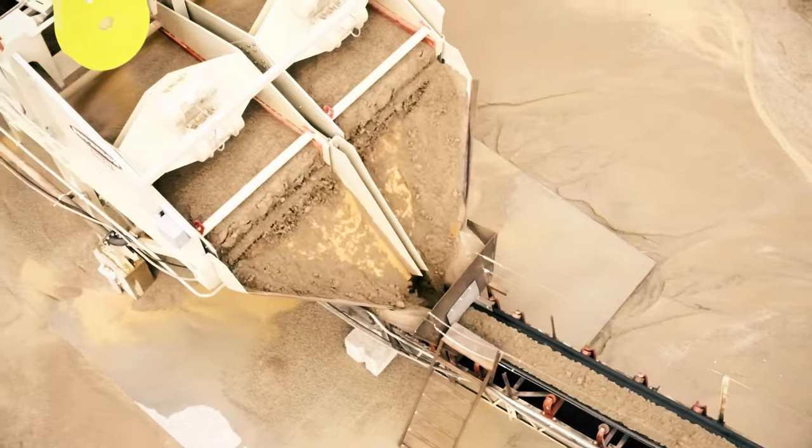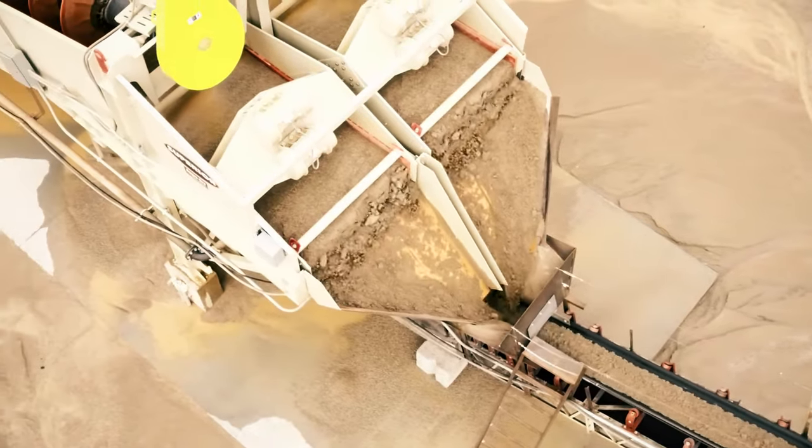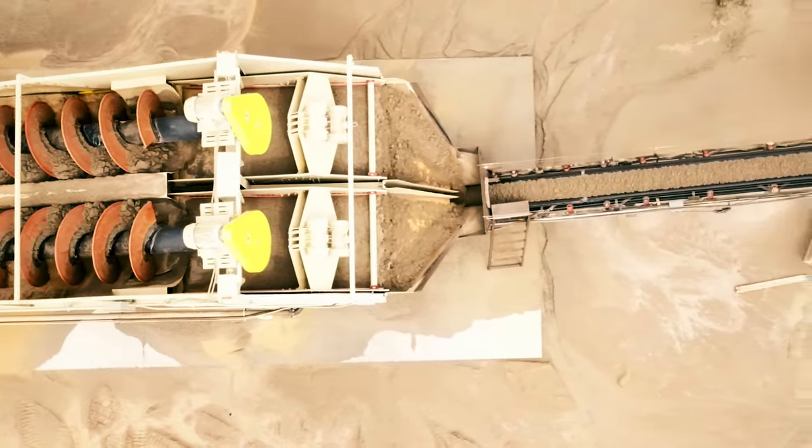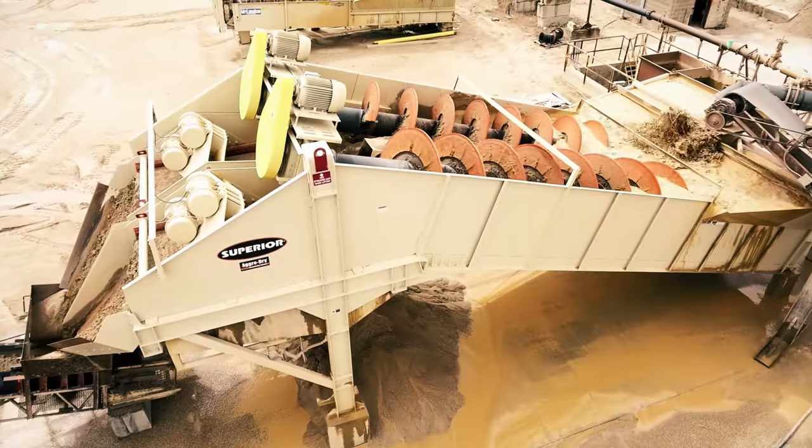So with the AgriDry, our sand is now coming off at 8% and we're able to keep that water in our system. It goes back into our pumps and back over the hill to our settling pond.